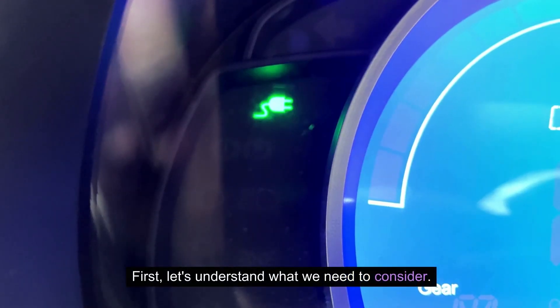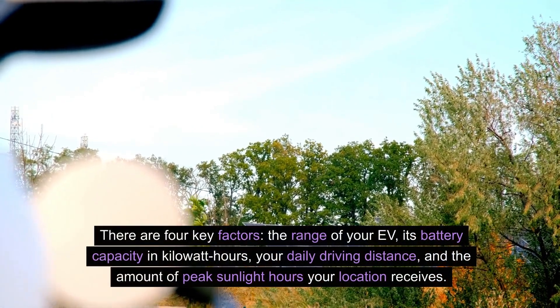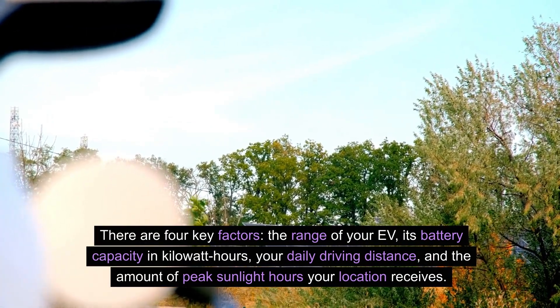Let's get back to our main topic. First, let's understand what we need to consider. There are four key factors: the range of your EV, its battery capacity in kilowatt hours, your daily driving distance, and the amount of peak sunlight hours your location receives.